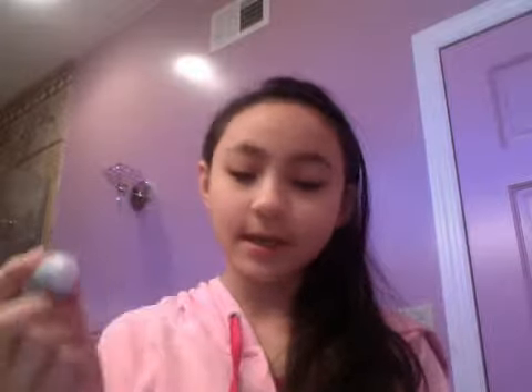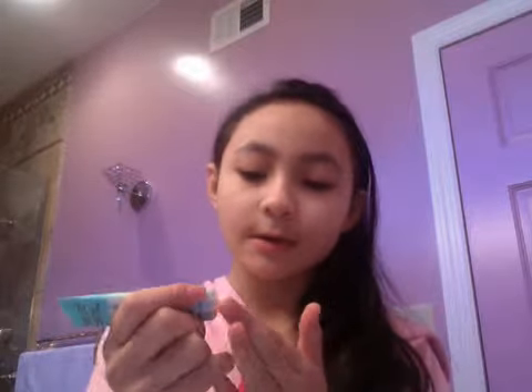I already pulled everything out. Because I don't really need foundation, I'm just using the Benefit Porefessional, because I have really bad pores on my nose. I just pour out a tiny amount — about that much on my finger — and I close it up and pop it right in the bag.